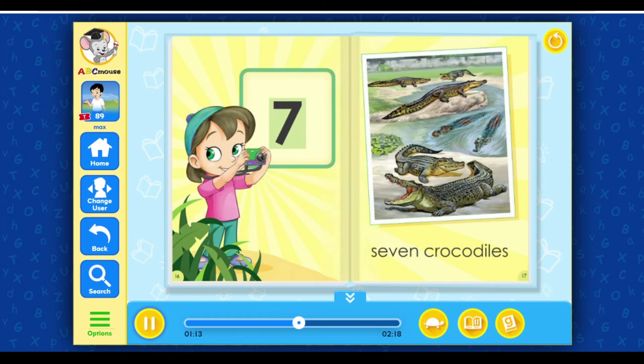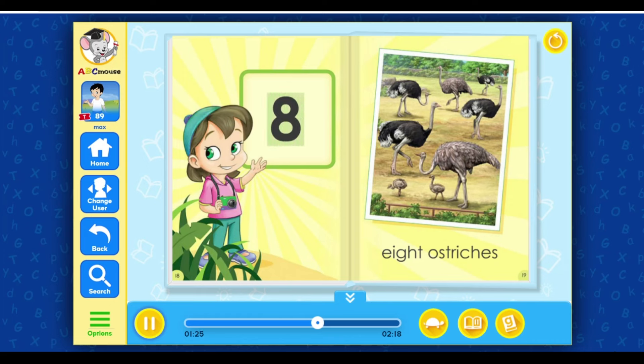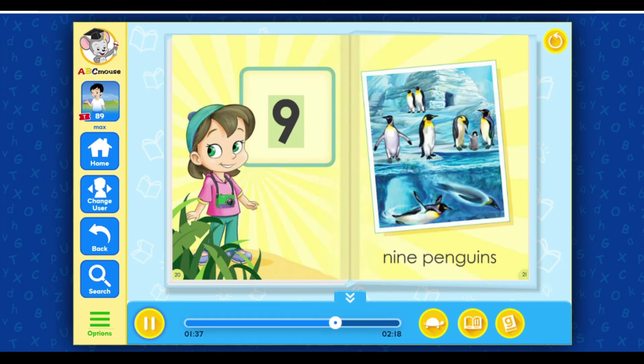Seven. Seven crocodiles. Eight. Eight ostriches. Nine. Nine penguins.